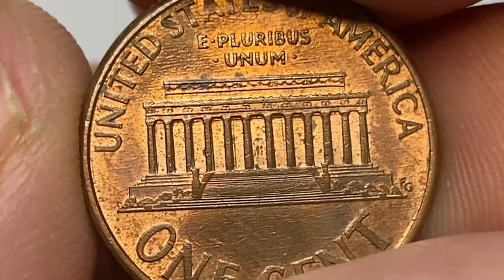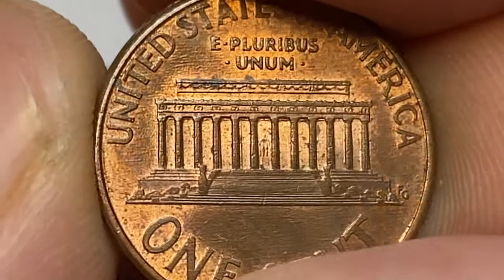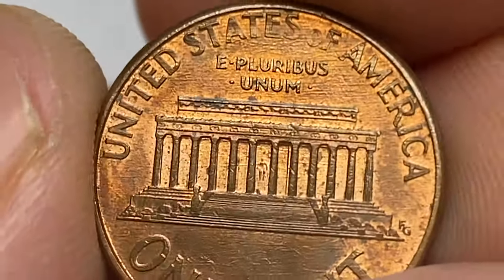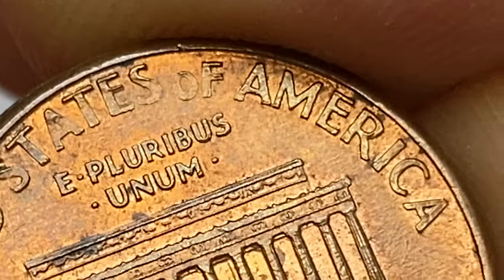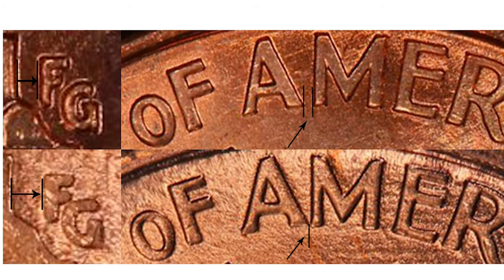Surfaces show strong traces of copper-red luster on selected areas; device elements are sharply detailed on both sides. The US Mint produced two major varieties of 1999 Lincoln Memorial cents. The most common variety for the Philadelphia-minted 1999 is the Close AM variety. In the word AMERICA on the reverse, the Close AM means the letters A and M were very close and almost touching, while the Wide AM had the two letters separated much more. In addition, the initials FG were closer to the Lincoln Memorial building on the Wide AM and further away on the Close AM variety.